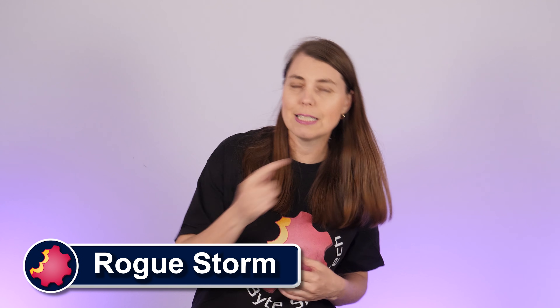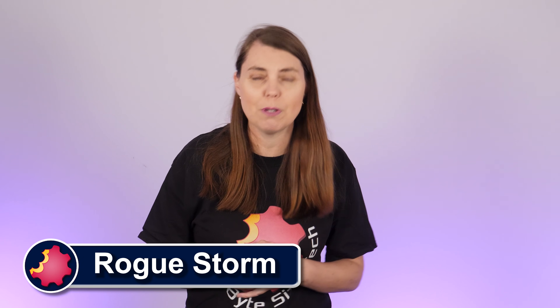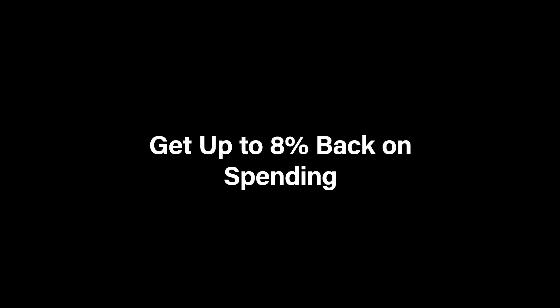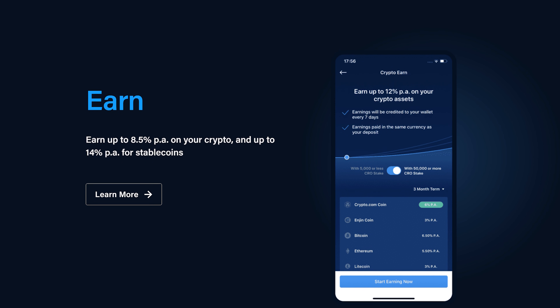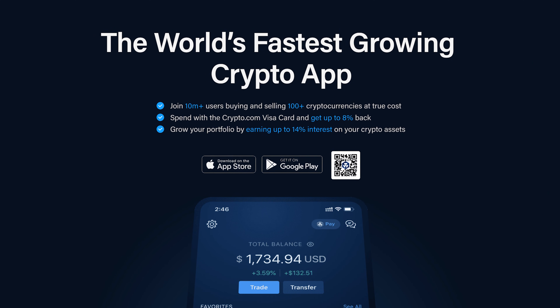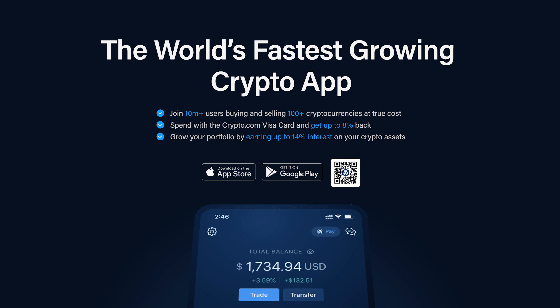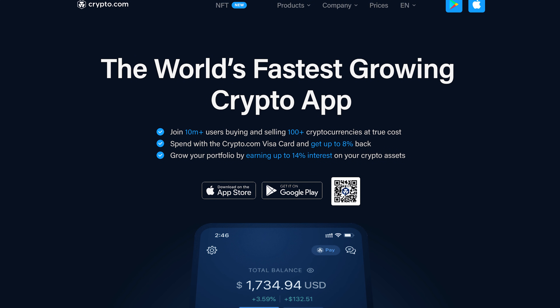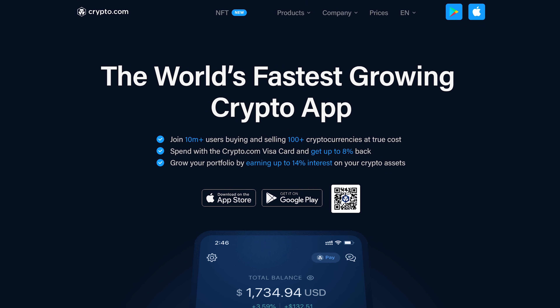Hello and welcome to Bytesize Tech. I'm your host Rogue, and today a word from our sponsor Crypto.com — home of the Visa card that pays up to 8% in rewards and the app that pays you up to 14% annually on your crypto stake. Join more than 10 million users on the world's fastest growing crypto app as you trade with confidence on the world's fastest and most secure crypto exchange. More information and a special sign-up offer at the end of this video.